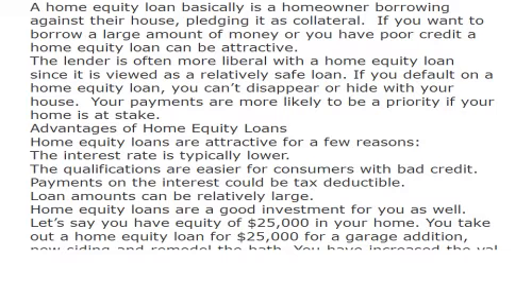A home equity loan basically is a homeowner borrowing against their house, pledging it as collateral. If you want to borrow a large amount of money or you have poor credit, a home equity loan can be attractive. The lender is often more liberal with a home equity loan since it is viewed as a relatively safe loan. If you default on a home equity loan, you can't disappear or hide with your house — your payments are more likely to be a priority if your home is at stake.